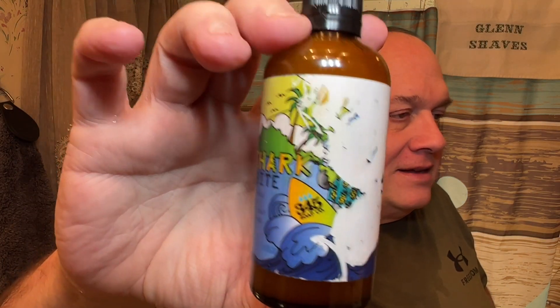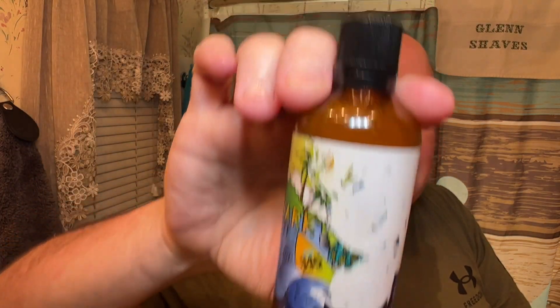All right, this was the casualty of the shipping — I got the matching splash but the label kind of took a hit. The shark graphic is gone because it leaked a little bit in shipping. I didn't lose much, but it did leak a little. You can really get that pineapple and coconut in the splash. It's got a good restrictor too — I'm sure if the restrictor were larger I would have lost more product in shipping. It only took off some of the graphic, but you can still see the name; the shark just got washed away. Anyway, that was the matching splash from 345 Soap Company — Shark Bite.